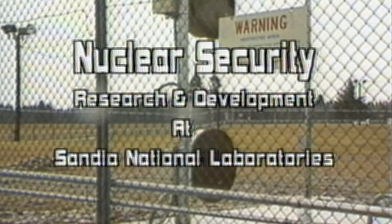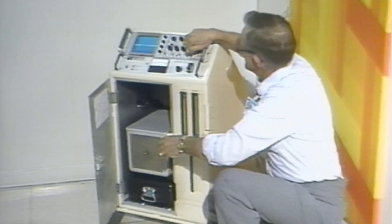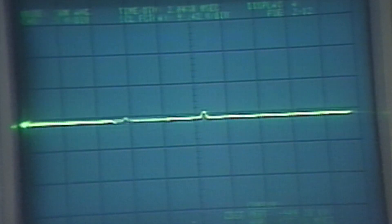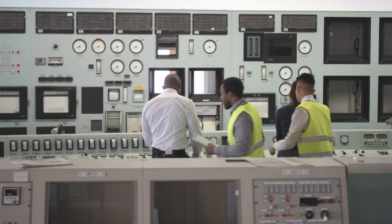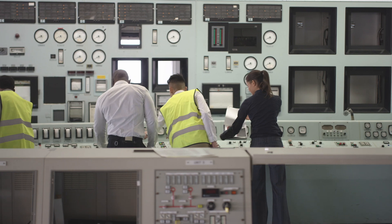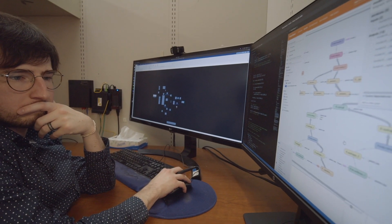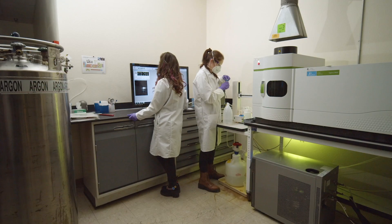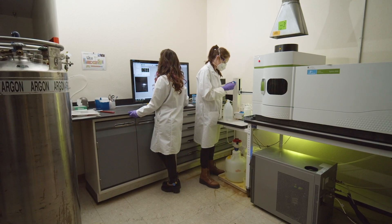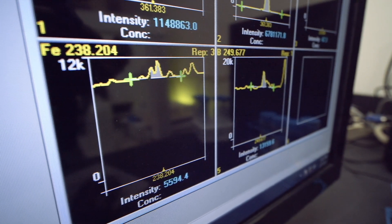Sandia has a long history of developing new security technologies which we incorporate into the modeling work. Nuclear power plants are required to maintain rigorous accounting of nuclear material. Modeling tools at Sandia determine proper design of material control and accounting systems. Future facilities will be designed with state-of-the-art measurement technologies which are incorporated into the modeling.